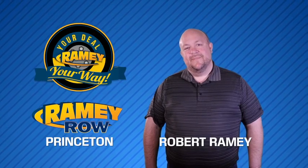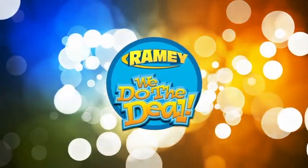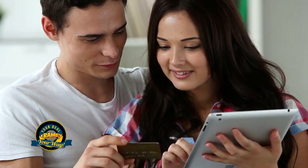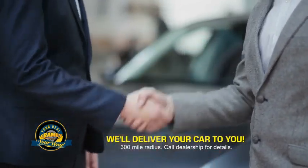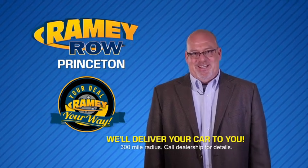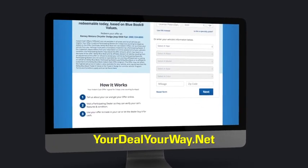For years, Rainy Auto Group has been doing the deal with our customers. Times are changing — we're still doing the deal, just better. Now you can shop online and do your deal your way, from shopping to valuing your trade and negotiating a price. You can do it all from home. Rainy is making your deal easier, and most customers that start online are in our showrooms less than an hour. Check us out at YourDealYourWay.net — find a new way to do the deal, only at Rainy.